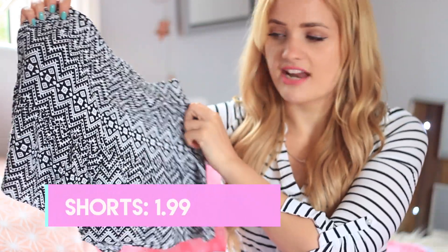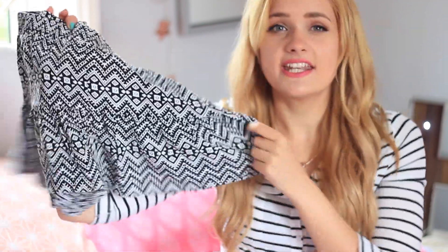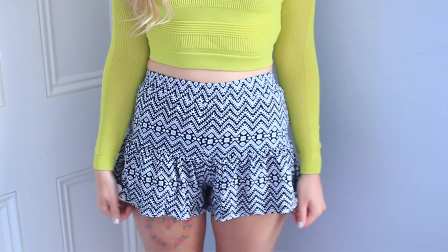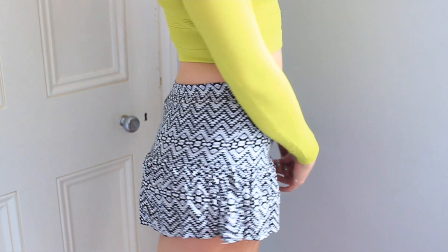In another store I picked up these shorts. These are originally Aeropostale shorts and I picked them up for about $2.99. They're just like a tribal print pattern - they're black and white, they're flowy, they're really nice on. They kind of look like a skirt but they are shorts, so no gust of wind is going to expose me.